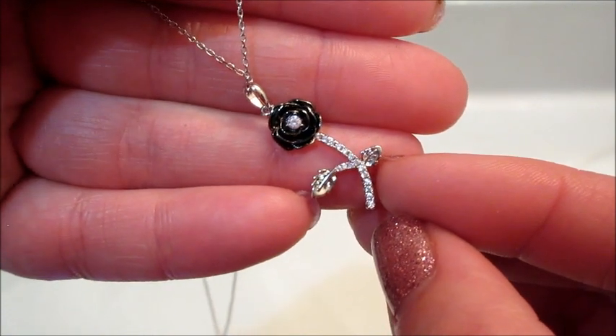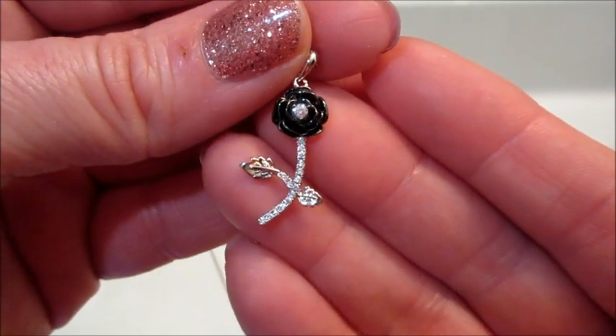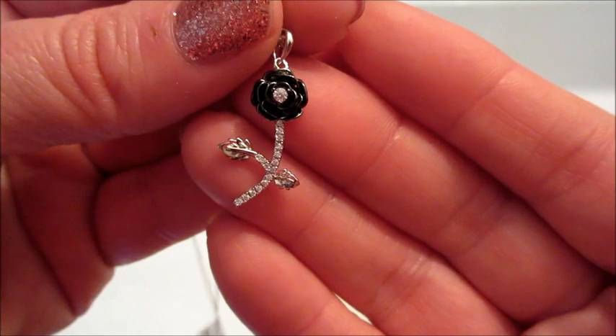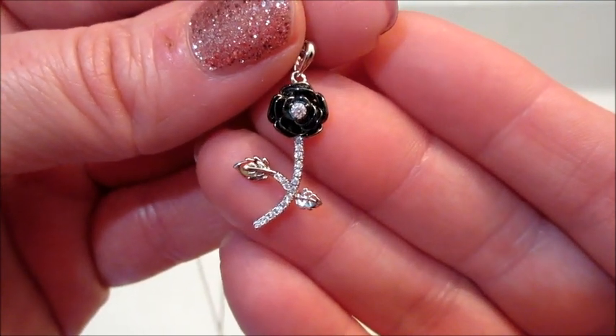That's cool that it appraised for sixty dollars, but that is what I have for you today. If you'd like to see more from Charmed Aroma, please like and subscribe and I'll have more reveals for you soon. Thanks so much for watching, bye guys!